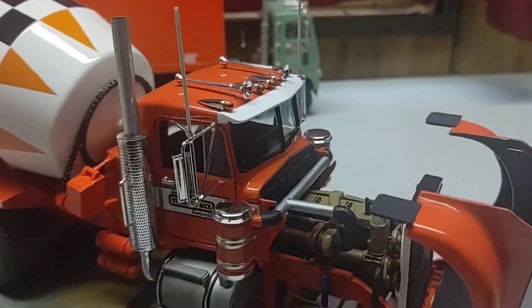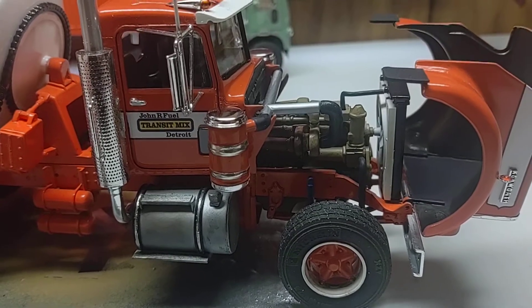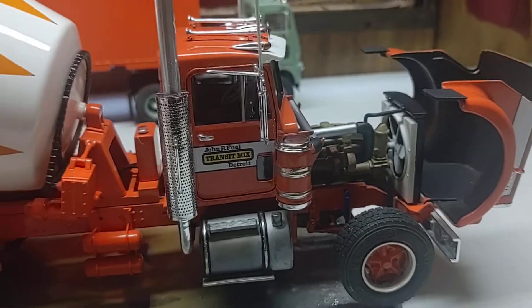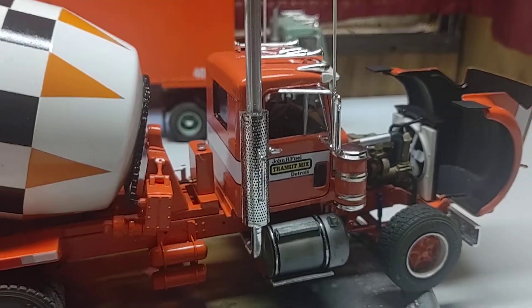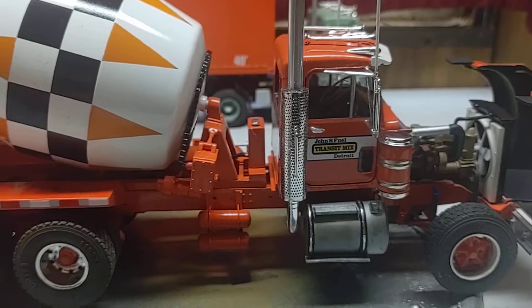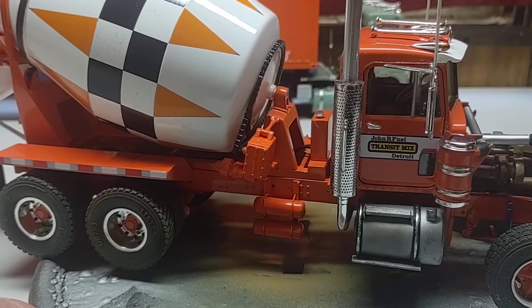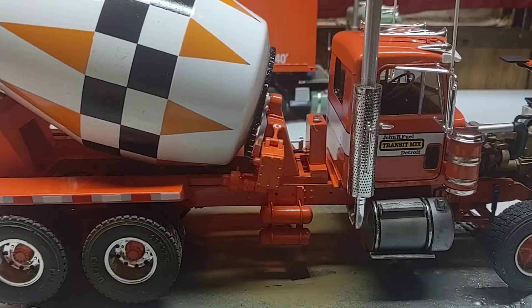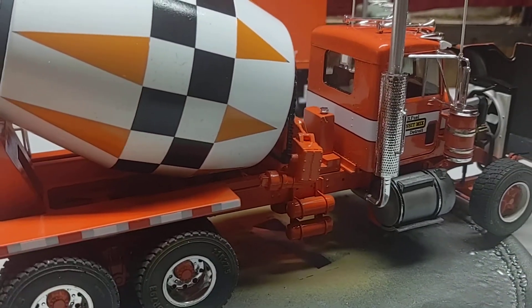I didn't do all the detailing that could possibly be done. For the interior, cut the side glasses out except for the wing windows. Basic dash detail — just too hard to see in there, and the dashes on these kits weren't that detailed anyway. We do have air lines and hydraulic lines on the back, but unfortunately the mixer kind of hides them.